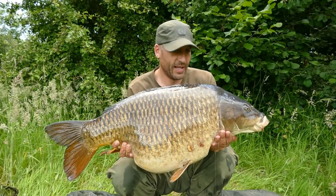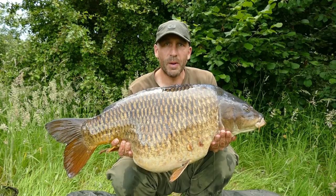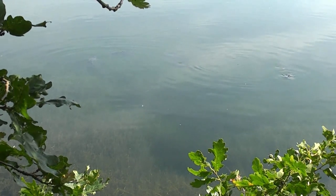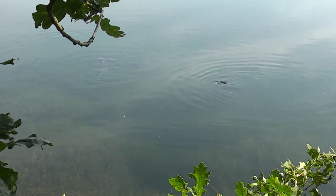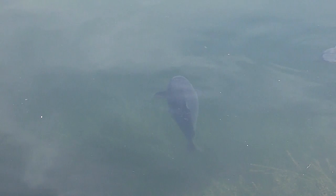There we go — first 30 from the lake, weighed in just at 32 pounds. Now that is a good fish, a very good fish.